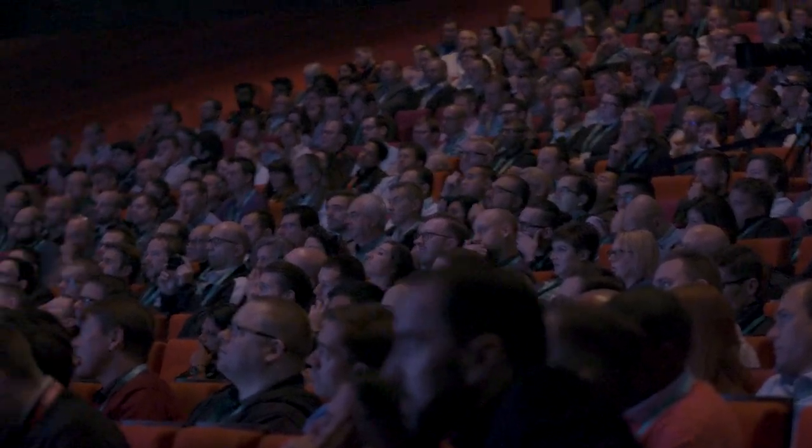We're going to have a couple of people come through and talk to you about all the great announcements, including continuity, business management, RMM, networking, and SaaS protection.